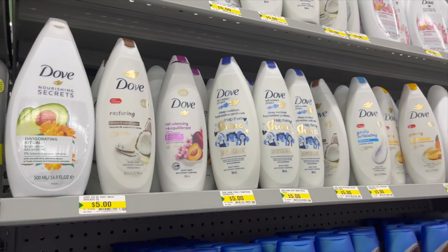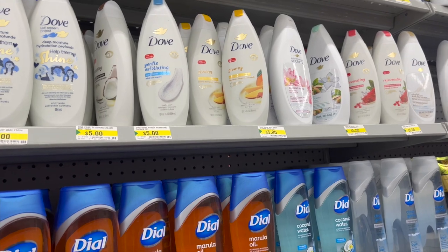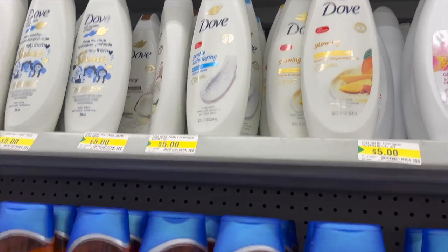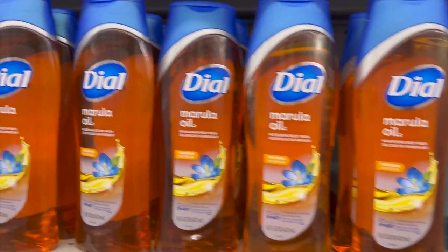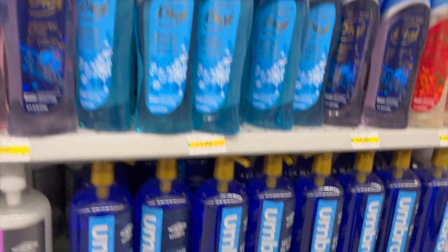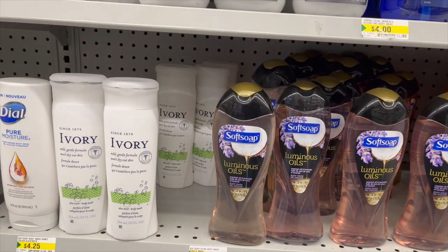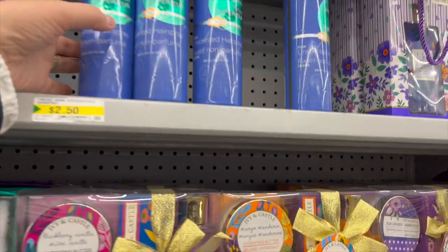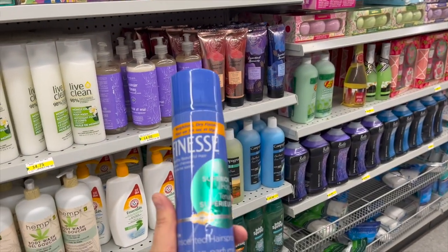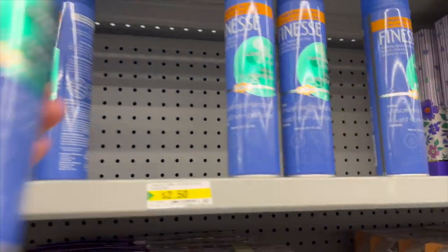I love Dove body wash — tons of Dove body wash for $5. Even compared to Walmart you can't beat that price. They also have Dial for $4, Soft Soap for $4, Ivory for $4.25, and Finesse — I haven't seen this brand in a very long time — weightless dry finish unscented hair spray for $2.50.